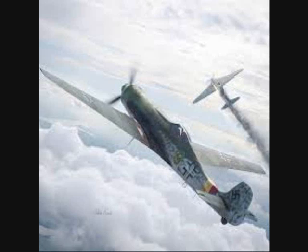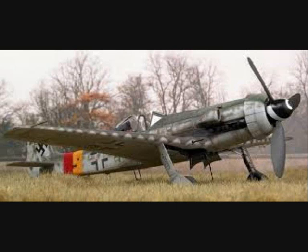The Focke-Wulf TA-152 was a WWII German high-altitude fighter interceptor designed by Kurt Tank, the leading engineer of the Focke-Wulf company. Rumors of the B-29, which could cruise at altitudes at which no German aircraft could comfortably operate, added impetus for a dedicated high-altitude design.